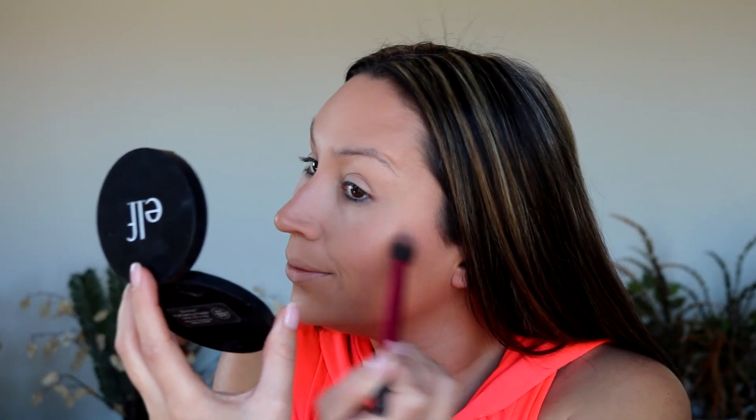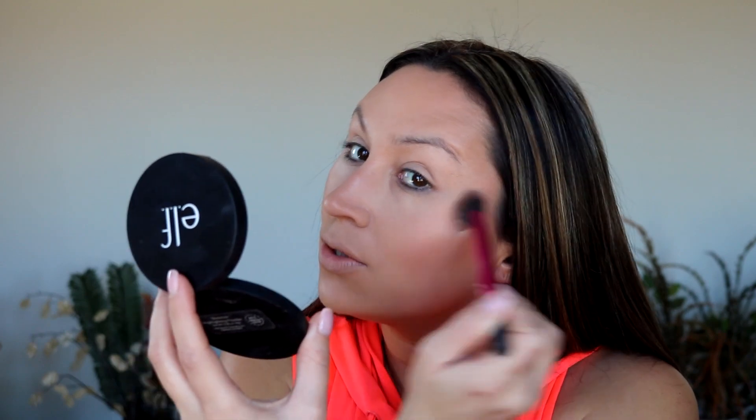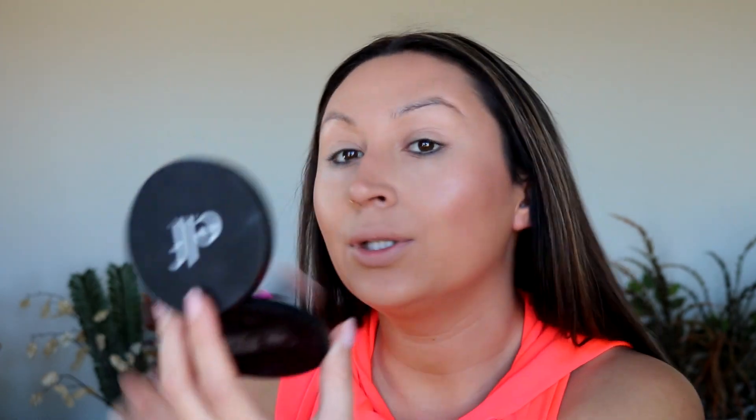For highlight, I'm going in with the ELF highlighter in Starlight Glow. We cannot skip highlight, guys! I don't want one that's super blinding — just a little bit of a glow on the cheekbones. I'm also going to throw a little bit on the cupid's bow. Then I'm grabbing literally the slightest bit of the LORAC buildable blush in Technicolor and sticking it right on the apples of the cheek just to give us a nice natural flush.